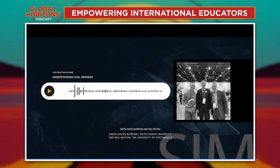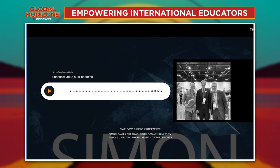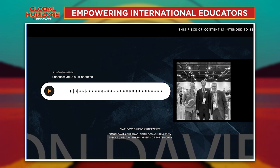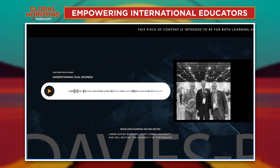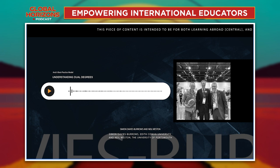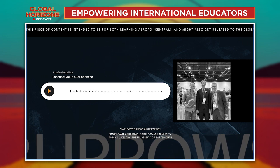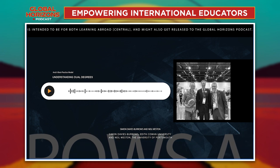Simon Davis-Burrows, Neil Weston — thank you for joining me on Global Horizons. I hope you've enjoyed this deep dive episode really digging into the details of dual degrees and how they work. It's a fascinating model. I hope this has added some colour to an area of international education that maybe you haven't heard of before. Is there an area you'd like to know more about? You can email me at rob@globalsociety.com.au. I'd love to hear from you. Remember to hit subscribe in your favourite podcast app. Until next time — have a great day, and this is Global Horizons.